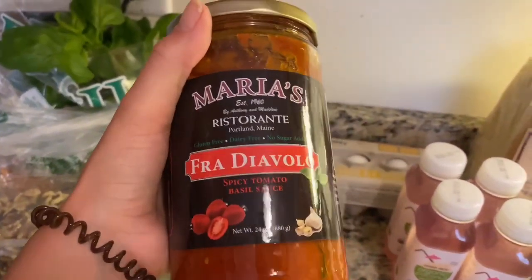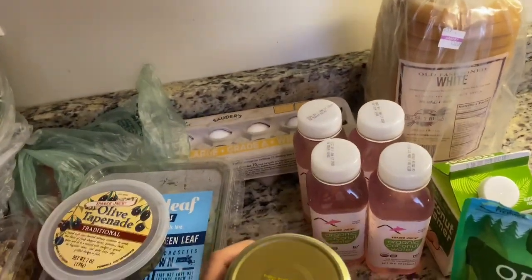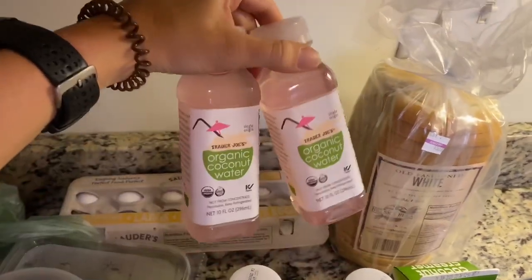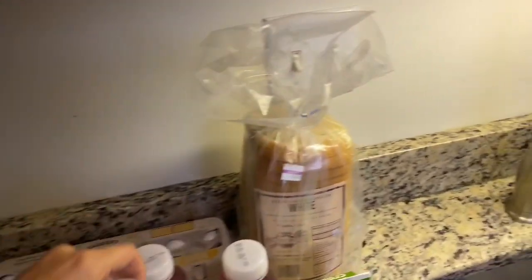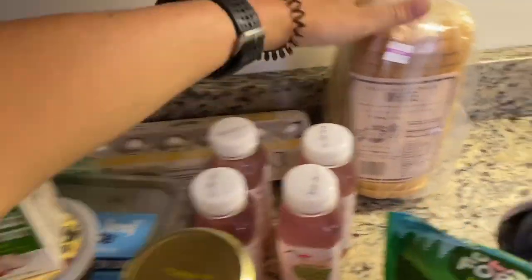I got a jar of Maria's Spicy Tomato Basil Sauce, which is actually a local company and cheaper than what I usually get. I got eggs. I got these Trader Joe's organic coconut water drinks — if you've ever had Harmless Harvest, these are similar in taste and very good. I got this creamer that I rave about all the time. I got some old-fashioned white bread, which is so good — homemade stuff. I got some pickles.